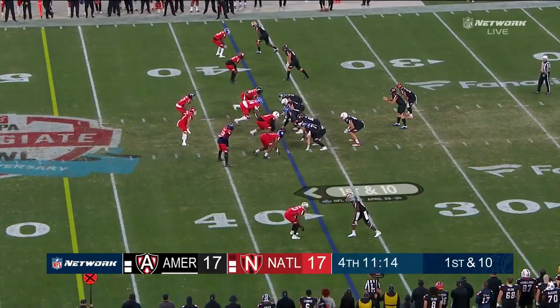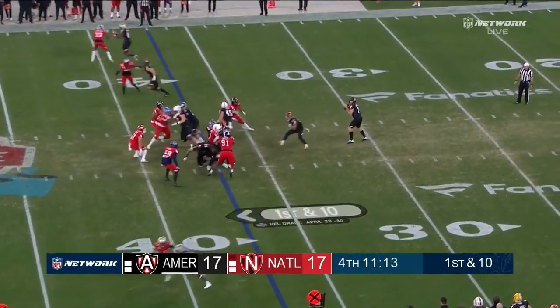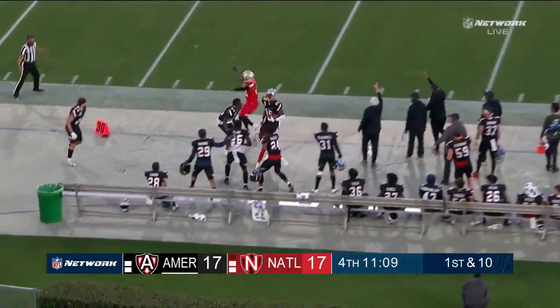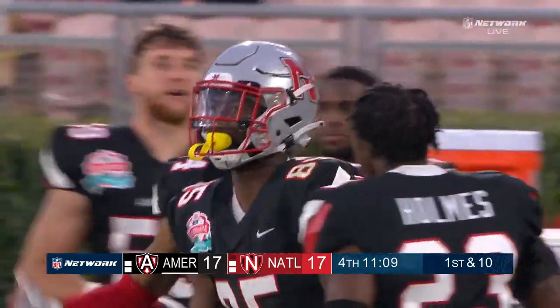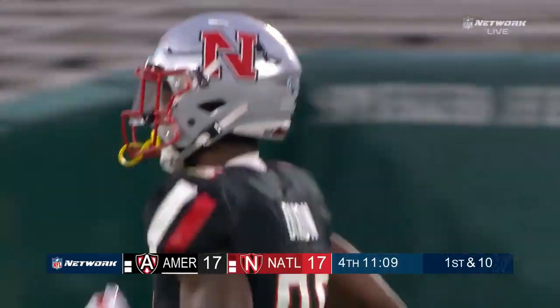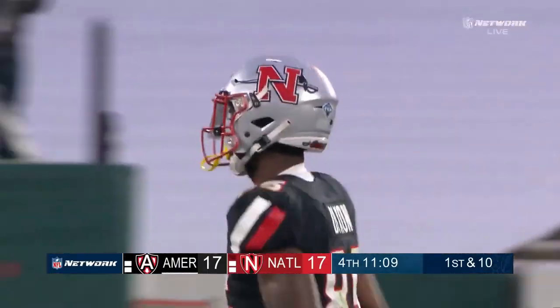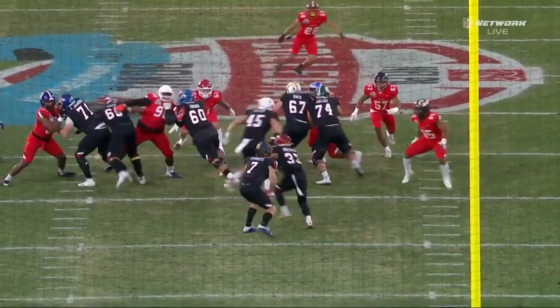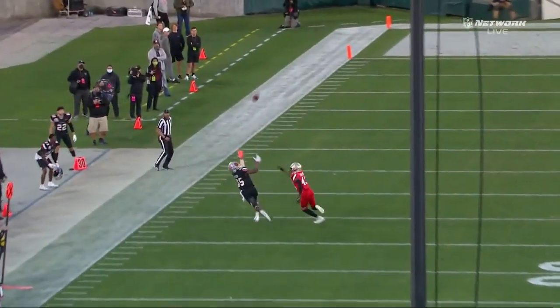Chase Garbers back out at quarterback. The American team taking a shot right away — oh, what a grab on the left sideline! A beautiful pitch and catch, Garbers to Dixon. Dajon Dixon is having himself a game, out of Nickel State. 27-yard connection — that puts him over 100 yards.